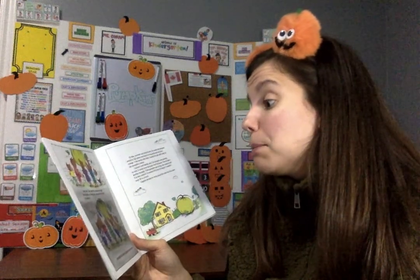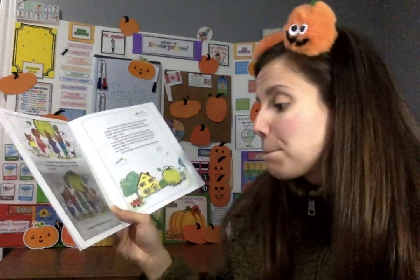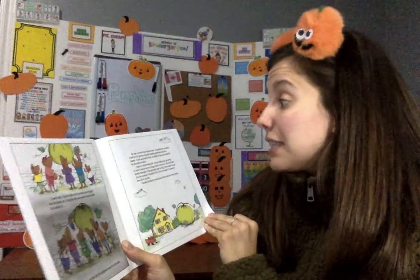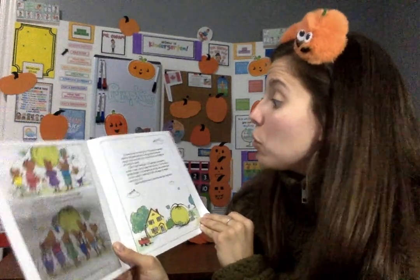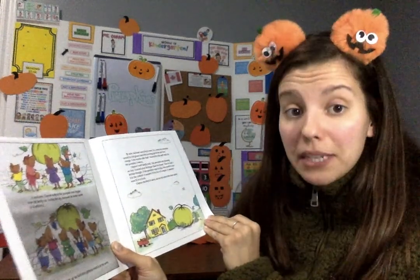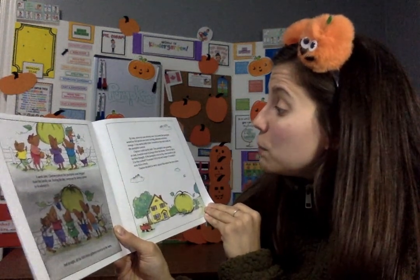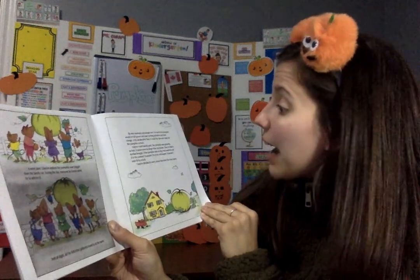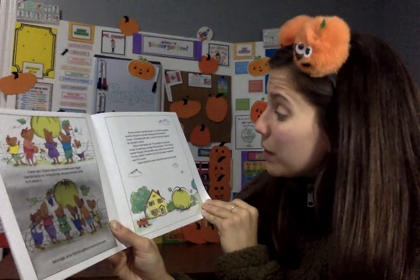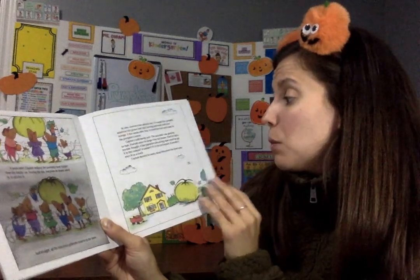A week later, Clayton noticed the pumpkin was bigger than the family car. During the day, everyone he knew came by to admire it, and at night all the field mice gathered round to do the same. By now, summer was almost over. In a week, the pumpkin would be full grown and start turning yellowish, then orange. A few weeks after that, it would be ripe and ready for the pumpkin contest. Clayton could hardly wait. But then he had a terrible thought — if the pumpkin was so big, how would he get it to the contest? It wouldn't fit in his red wagon. It wouldn't even fit in a truck. Clayton decided to worry about this when the time came.